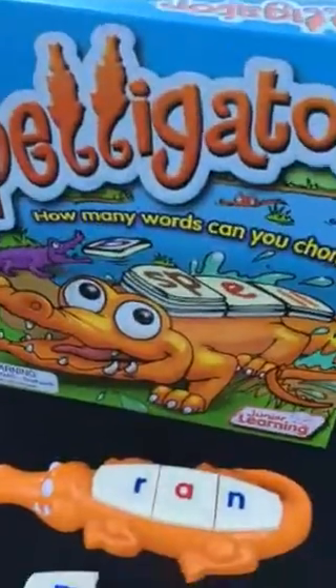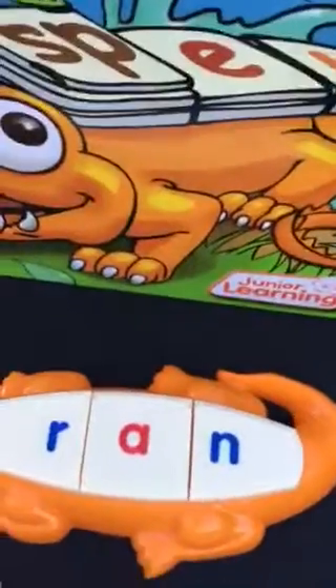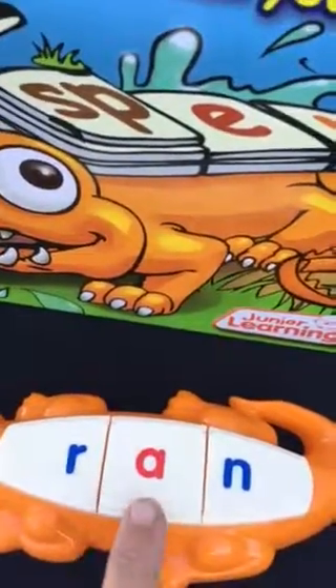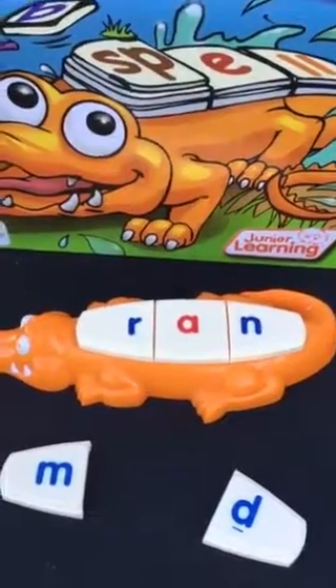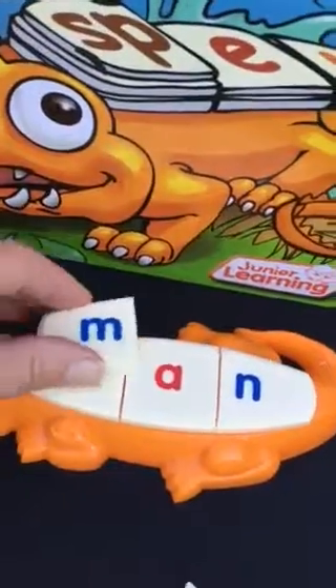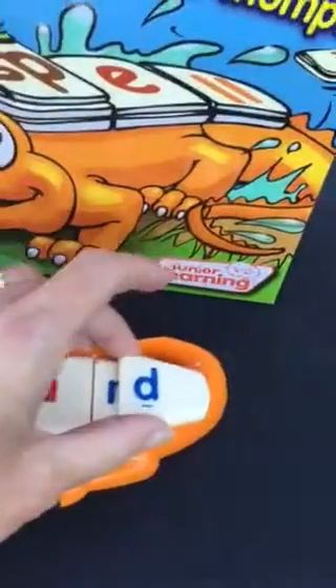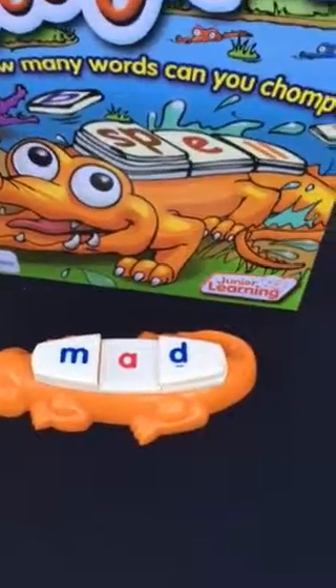Spelligator is new. You are working on spelling words. We have four different alligators — you can have four people playing or four teams. With younger children, start off with consonant-vowel-consonant; notice the different colors. As they get older, add in the digraphs, blends, and diphthongs — also different colors. You can make different word families: 'ran' can become 'man,' which can then become 'mad.' A child can play by himself or with a friend.